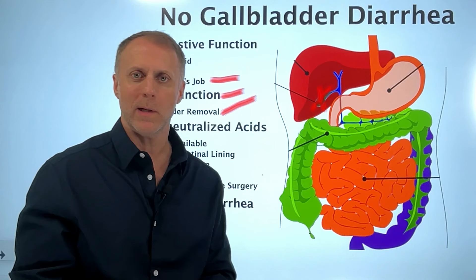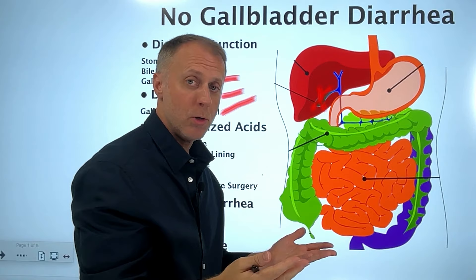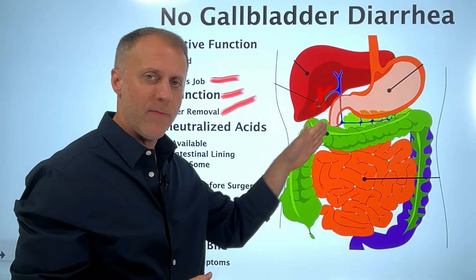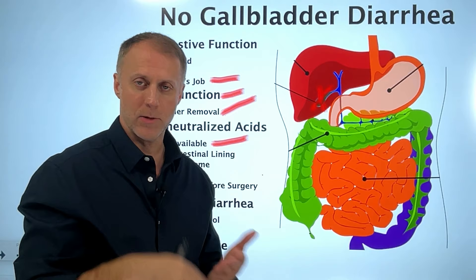This helps us understand why, if there isn't enough bile to neutralize those acids, it can create a chronic diarrhea problem. There is bicarb from the pancreas that's supposed to help neutralize those acids a bit as well, but many feel that this function is triggered by the alkaline bile — and without enough bile, there may not be enough bicarb either. This is a very common reason for chronic diarrhea after gallbladder removal: not enough bile to neutralize the acids coming through.